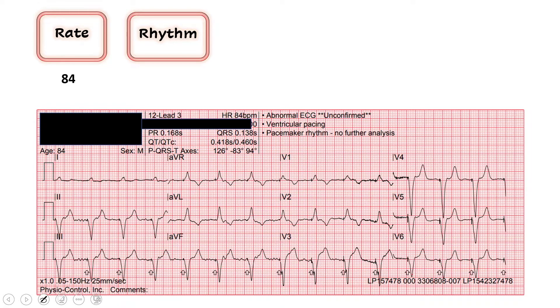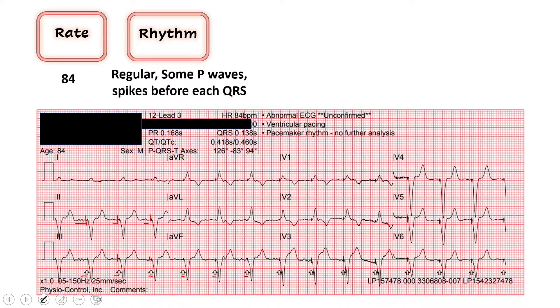Next question: is there a P wave before every QRS? This is where it gets very interesting. I see a bunch of P waves in lead two that almost looks like a-fib, which is weird because usually a-fib is irregular. What I also see is pacer spikes before every QRS — the LifePak arrows make those subtle spikes easy to spot. So I see a pacer spike before every QRS and a bunch of P waves, making this a regular rhythm with ventricular pacing and probably an underlying a-fib, which is likely why this patient has a pacer.